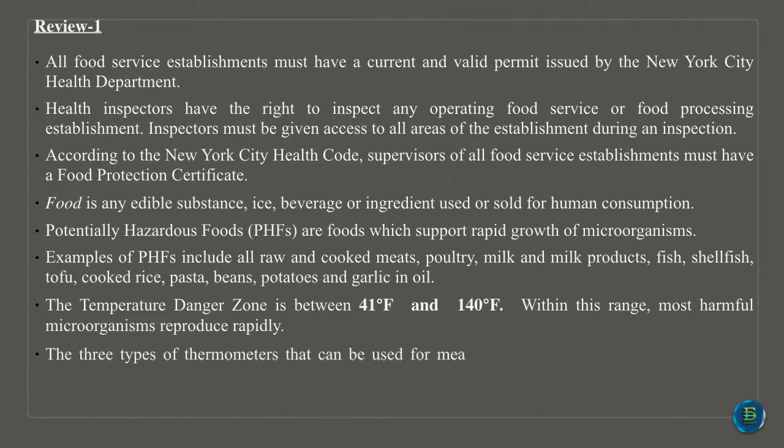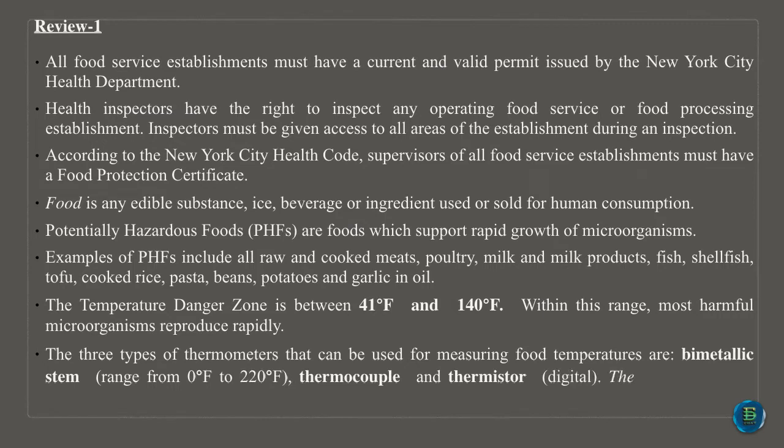Within this range, most harmful microorganisms reproduce rapidly. The three types of thermometers that can be used for measuring food temperatures are: bimetallic stem, ranging from 0 degrees Fahrenheit to 220 degrees Fahrenheit; thermocouple and thermistor, digital. The use of glass thermometers in a food service establishment is prohibited by law.